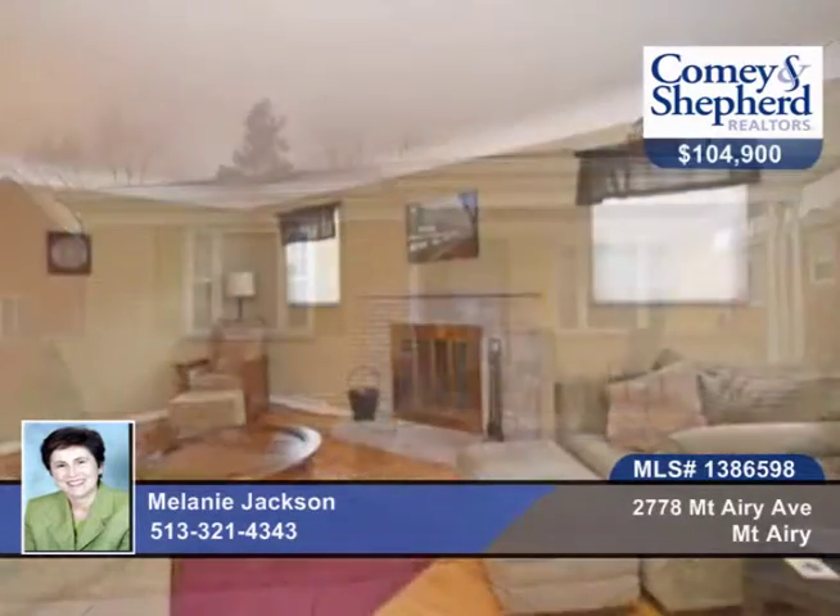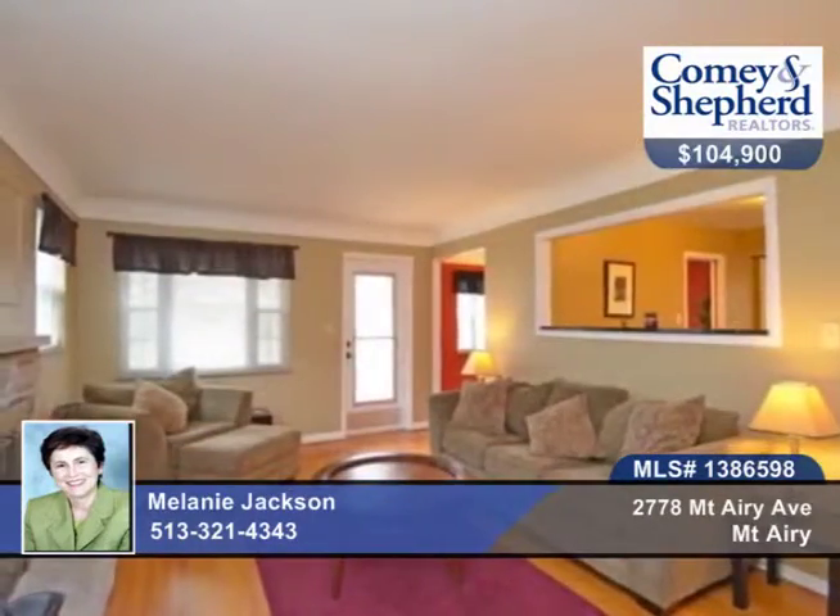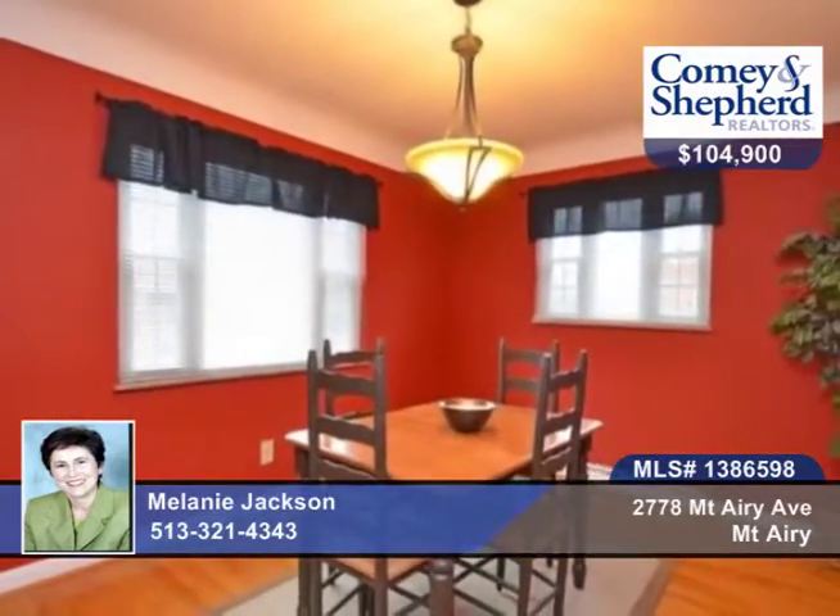This is a move-in ready home with two bedrooms and one bath, wood-burning fireplace, granite countertops, newer replacement windows, and a new roof in 2012.